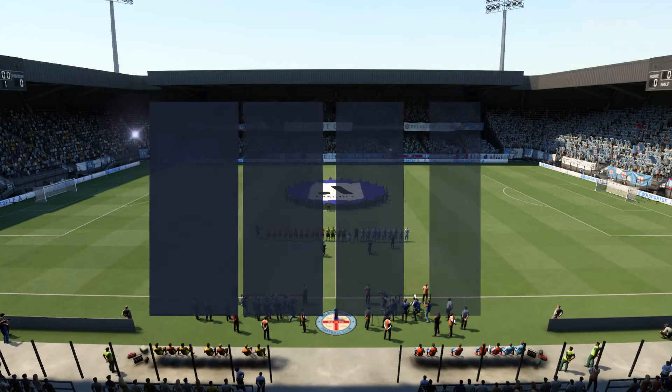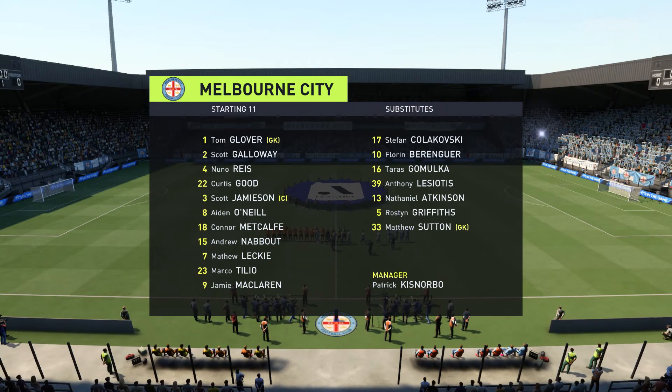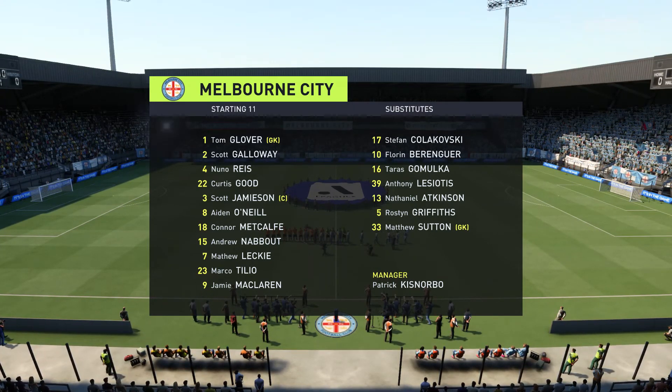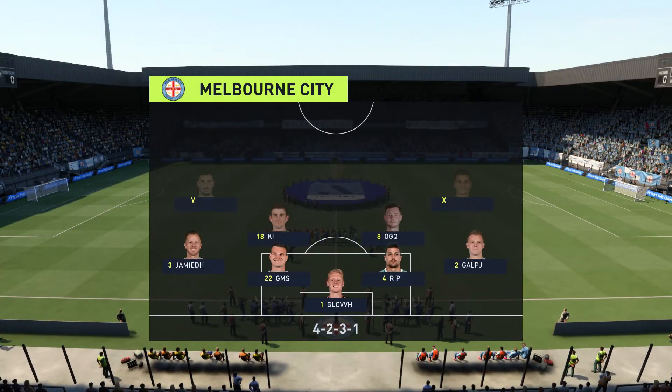The line-up then for the hosts. Well in this shape their two holding midfield players will be key today. If they can get on the ball and dictate the play and protect the two centre-backs, it will then allow the attacking players to show their creative quality.